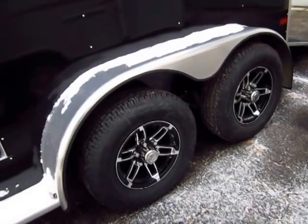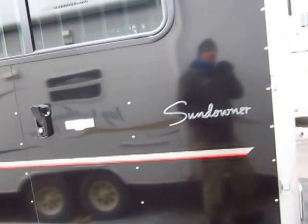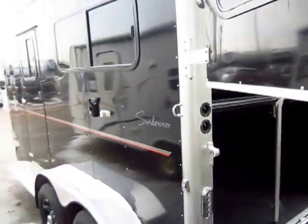When you look down here, you see nice aluminum wheels, all radial tires. I mean, it's a Sundowner — you're not going to see anything cheap or chintzy here.